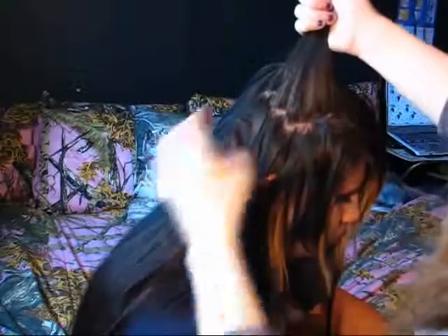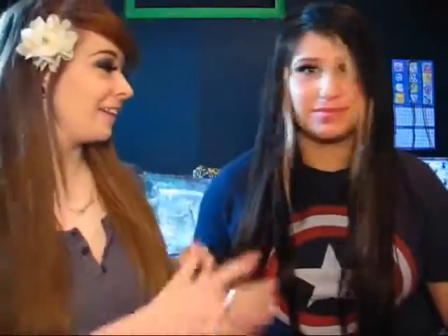Now do the exact same thing on the other side. Start up here — you can see where the clip was from the back section, so just kind of hide that. Go in with the two-clip weft just like on the other side, and then finish it up with a single clip. And that is literally all there is to it.